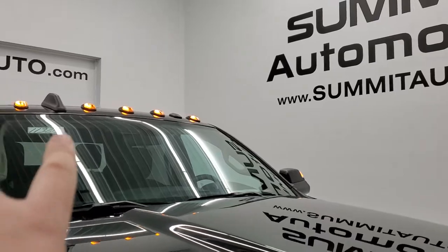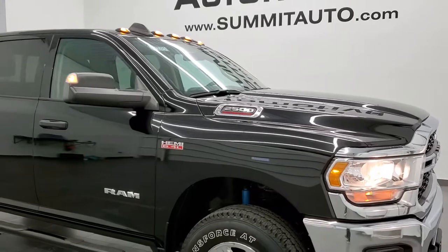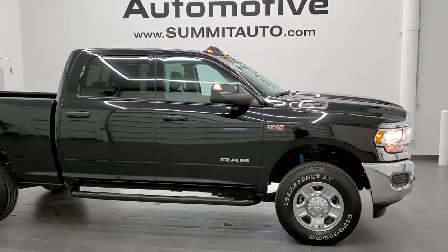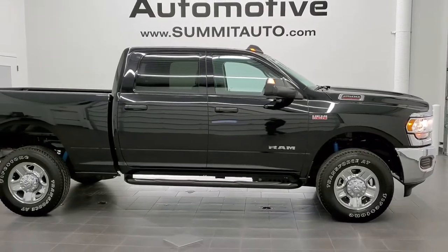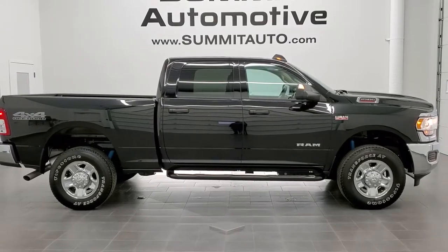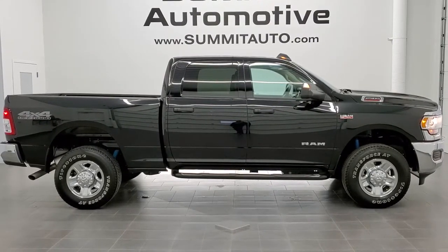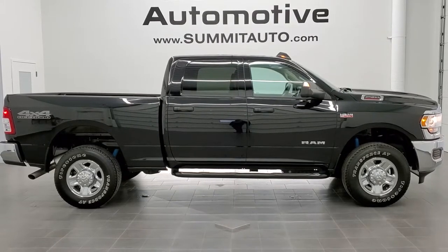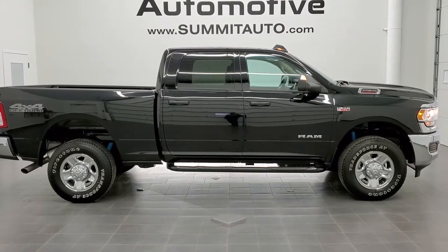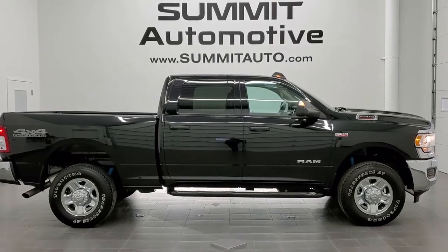It does have the clearance lights up top there. I would highly recommend this truck from a quality and condition standpoint — only 1,200 miles on it. To see more pictures of this truck or one of our other 450 new and used cars, trucks, SUVs, minivans, wranglers, half tons, three quarter tons, one tons — you name it, we got it. Go to our website at www.summitauto.com. Full pictures and descriptions of every single vehicle from two locations all at summitauto.com. And if you'd like to check out more HD videos, you can go to youtube.com/summitauto. Remember to like, subscribe, and share.